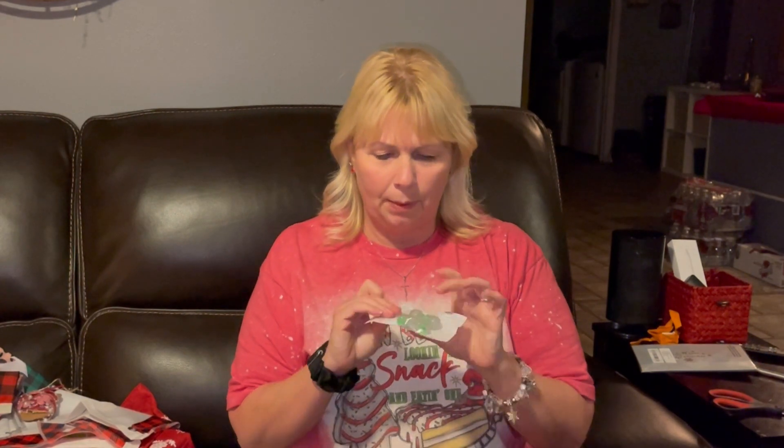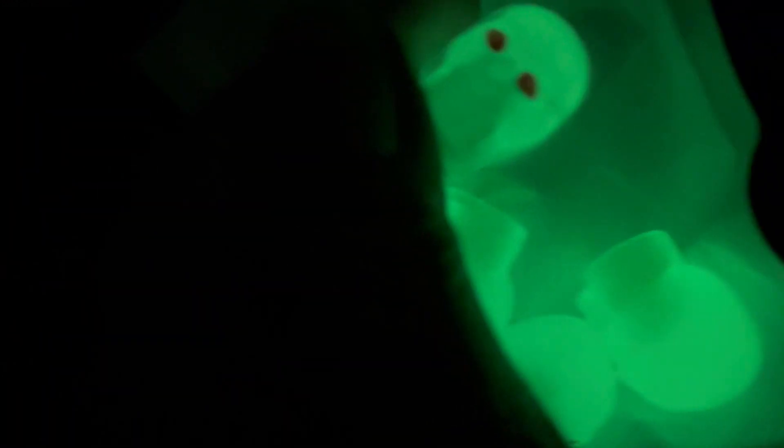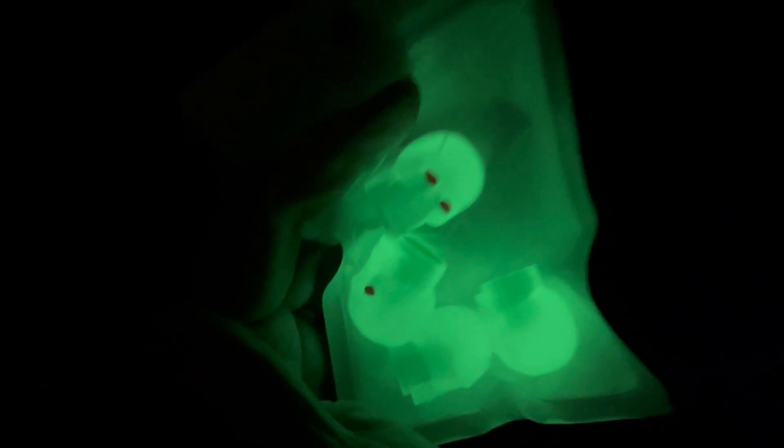I got these for my Jeep — little valve stem covers that are supposed to glow in the dark. They're little skull faces. When I put the clip in you'll be able to see what they look like. I only paid $0.98 for all four. These babies seriously glow — I just took the light on my phone and put it over top of them for a few seconds and they really started glowing. Here's the face. Can't wait till my hubby gets home and we try them out on the Jeep.